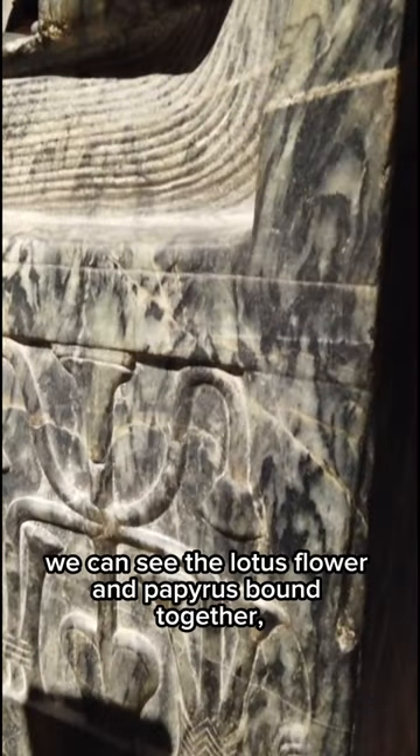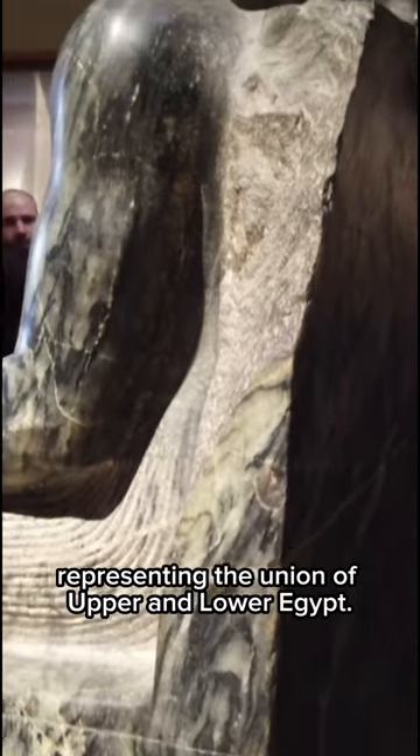On the side we can see the lotus flower and papyrus bound together, representing the union of Upper and Lower Egypt.